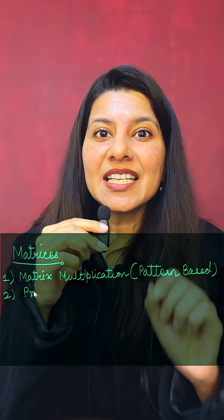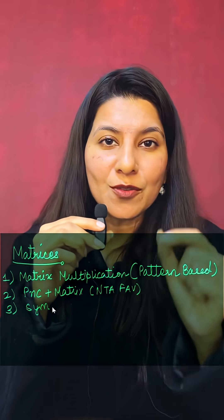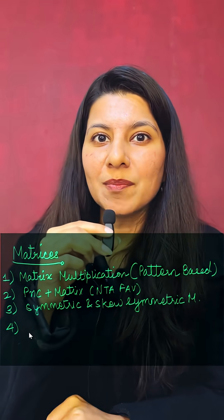On number 2 we have NTA's favorite permutation and combination problems combined with matrices. This category can be slightly tricky so be prepared for it. Along with that, make sure that you are practicing 4 to 5 problems from symmetric and skew-symmetric matrices as well.